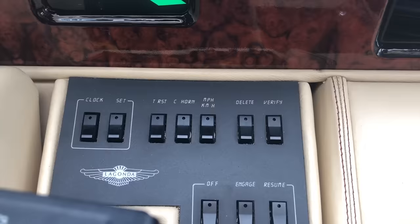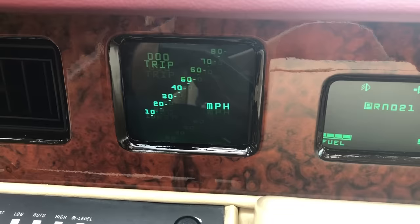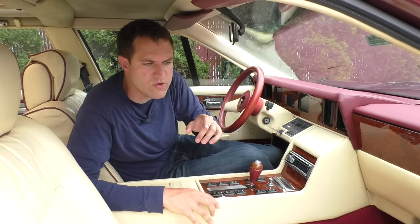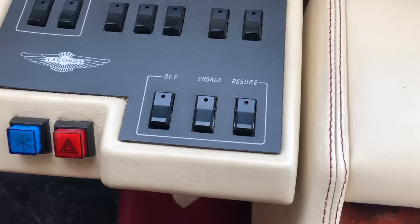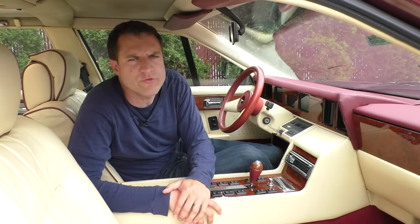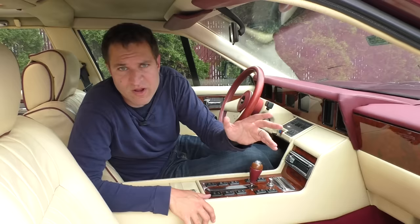The next switch says MPH-KMH, and that's an easy one — it just changes the screen on the left from displaying miles per hour to displaying kilometers per hour. The switches to the right of that say 'delete' and 'verify.' I have no idea what these do — I imagine some message comes up in the screens and you can use these buttons to verify or delete the message. Below delete and verify, there are three switches labeled 'off,' 'engage,' and 'resume' — obviously cruise control, working just like cruise control in your car. But below those switches there are a couple of other interesting ones: a blue switch with a snowflake, and a red switch with a triangle. The red switch with the triangle is the hazard lights. The blue switch with the snowflake sends max air conditioning into the cabin — oddly, it's nowhere near the rest of the climate control switches.